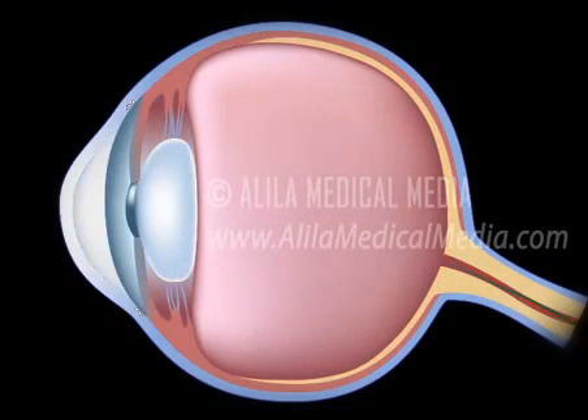The eye produces a fluid called aqueous humor which is secreted by the ciliary body into the posterior chamber, a space between the iris and the lens. It then flows through the pupil into the anterior chamber between the iris and the cornea. From here, it drains through a sponge-like structure located at the base of the iris called the trabecular meshwork and leaves the eye.